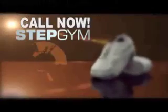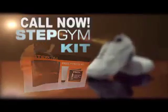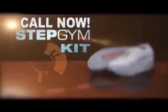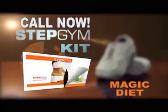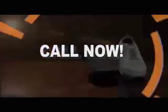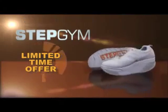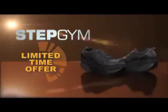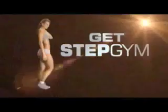It was so easy. Call now and take advantage of this one-time offer. The Stepgym kit includes our 15-Minute Workout DVD, our sweat pad, our Slim 3X Cellulite Cream, and our Magic Diet. Call now and order from Stepgym's latest collection, available in gray, black, and white. Not available in stores. This is a limited-time offer while supplies last. Don't wait — call now. Stepgym.